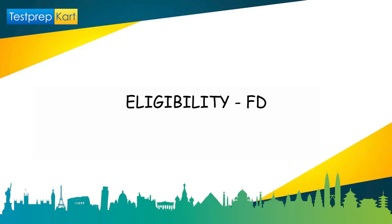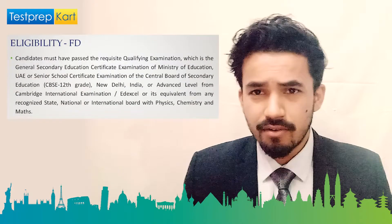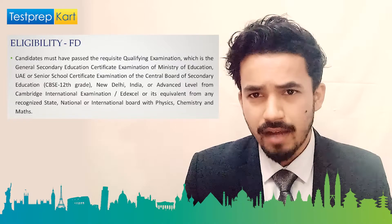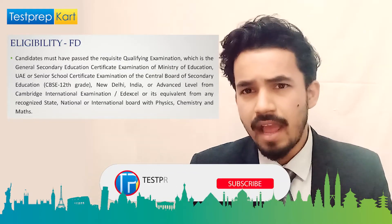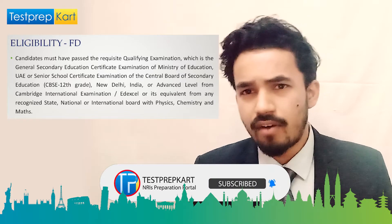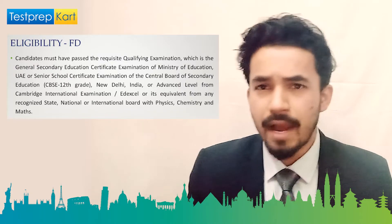For the eligibility criteria of the first degree programs — the bachelor courses — you need to qualify Class 12 with at least 60% of marks overall, or at least 50% of marks in Physics, Chemistry, and Mathematics. If you're targeting science courses away from Biology — for engineering disciplines — those are the requirements.